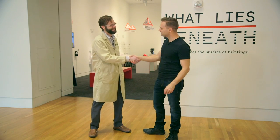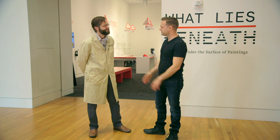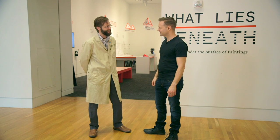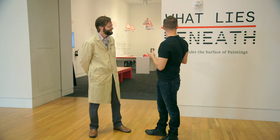Dr. Gregory Smith, so great to meet you. Thank you so much for joining us. Now can you give me a little background? What's your title here at the IMA? I'm the Otto N. Frenzel III Senior Conservation Scientist at the Indianapolis Museum of Art. Which is an awesome title. So tell me about this exhibit.